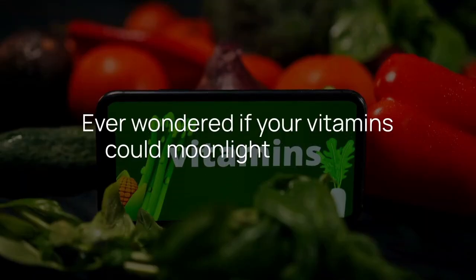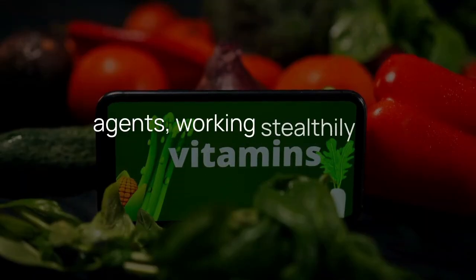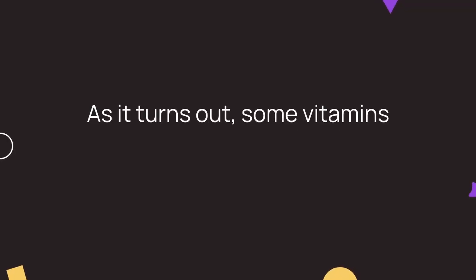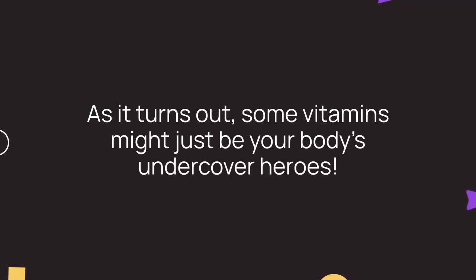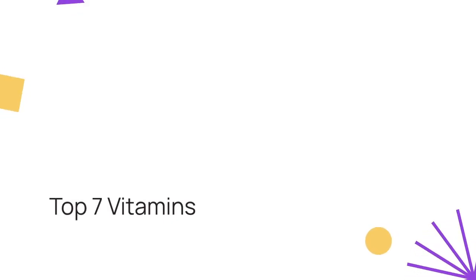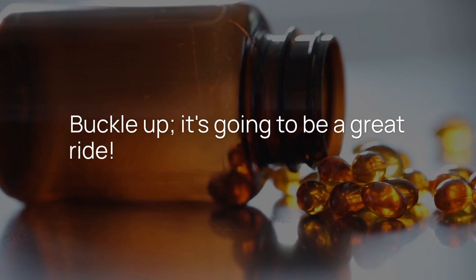Ever wondered if your vitamins could moonlight as secret agents, working stealthily to clean out your arteries? As it turns out, some vitamins might just be your body's undercover heroes. Let's dive into the top 7 vitamins that are here to save the day, one clogged artery at a time. Buckle up, it's going to be a great ride.